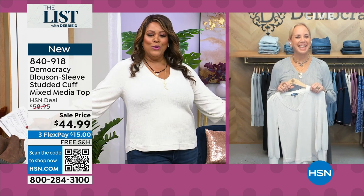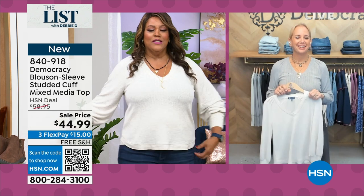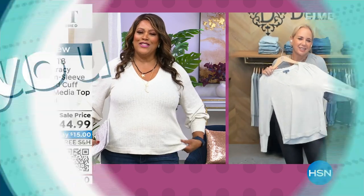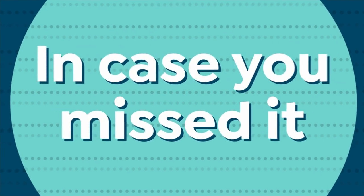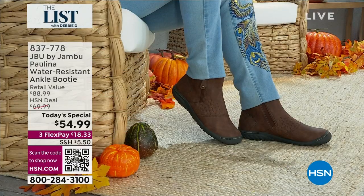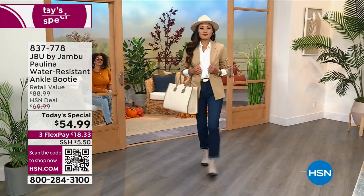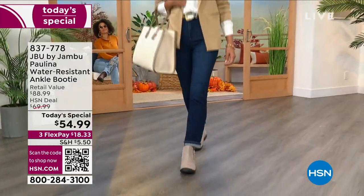$44.99 for Democracy — top-notch — that has this beautiful rayon and 4% spandex. You're going to love it. So get it home — 840-918. This is a hit. Karen, you did a great job on this. Everybody's loving it. So use the QR code. You guys were busy on the phones on this. I think this one's going to sell out. So I want to be honest about that. Put yourself in the front of the line by using the QR code.